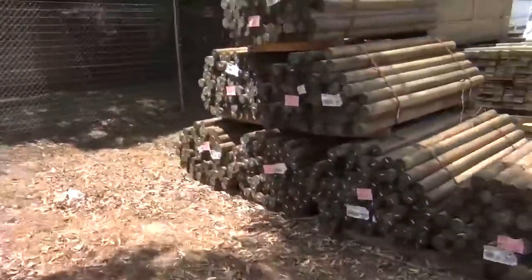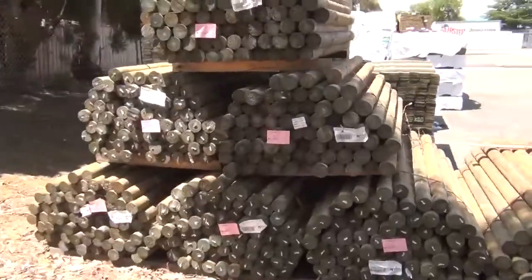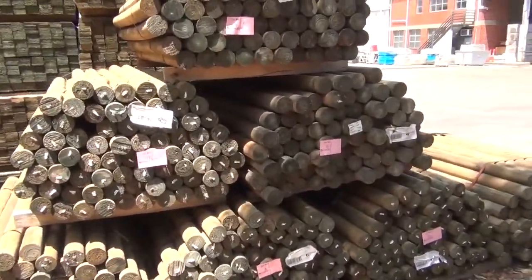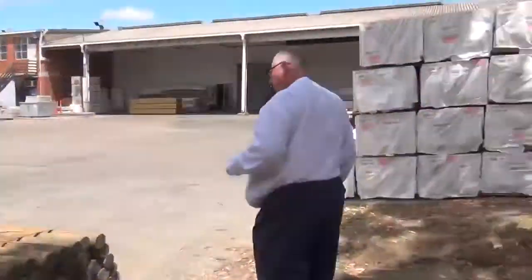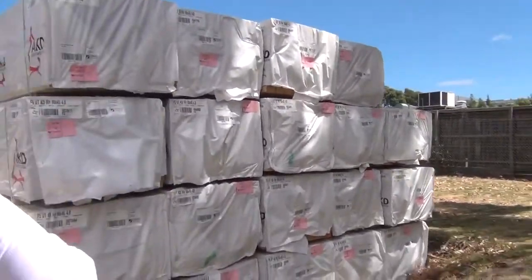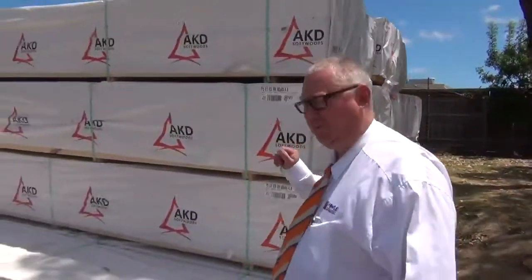Over here we've got some more treated pine rounds, 1.8 metre lengths - about six or seven packs of those, 1.8 metre treated pine round poles. Over this way we've got a nice big bay of 90x45 F5 in the 4.8 - so we've got all the lengths tomorrow, great big bay of 4.8.